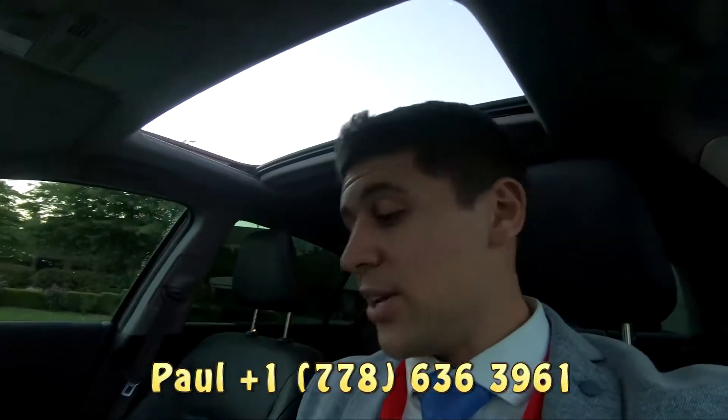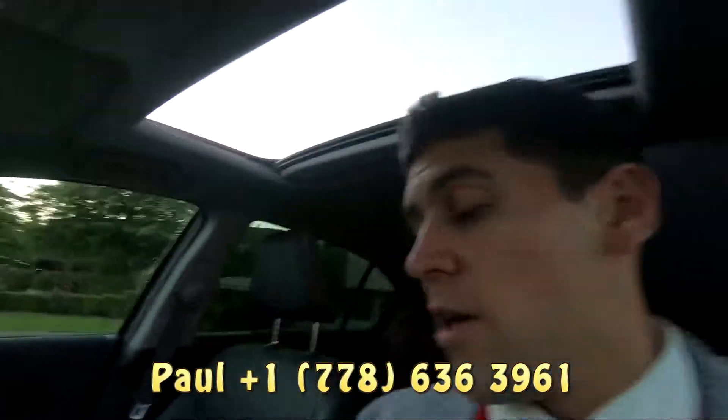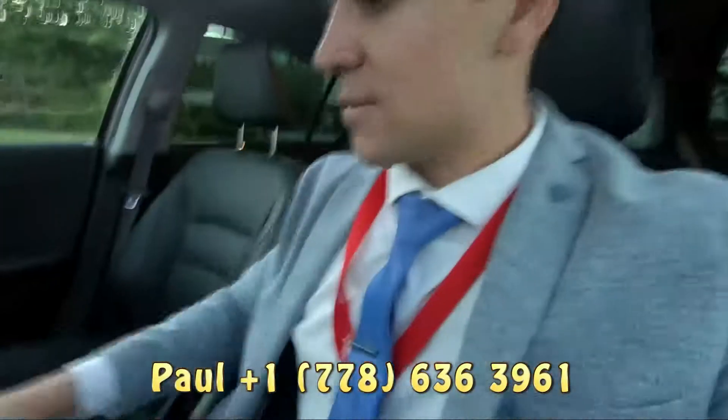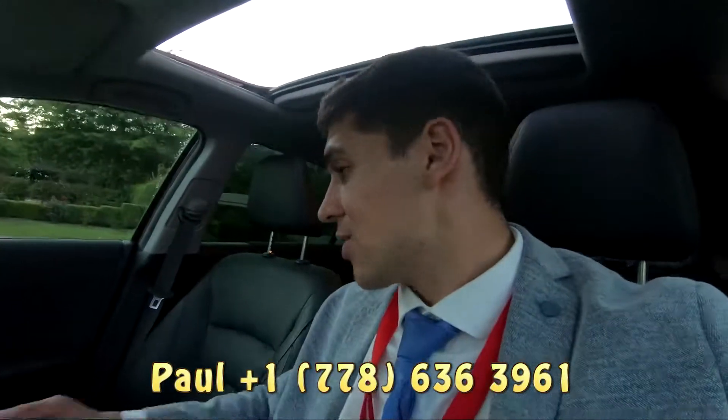Pretty handy feature to have. We've got heated seats, we've also got wireless charging. You've also got a speaker over there and on the other side, which is nice. Dual climate control — so if you guys don't agree on the temperature, you can change it either side. Leather seats.